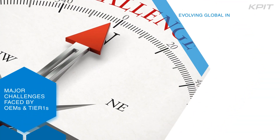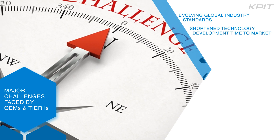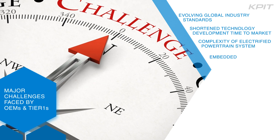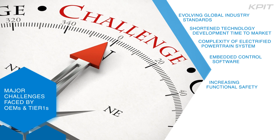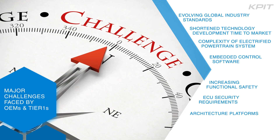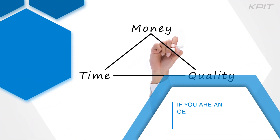With the evolving global industry standards, shortened technology development time to market, complexity of electrified powertrain systems, embedded control software, increasing functional safety, and the electronic control unit security requirements, architecture platforms are among the major challenges faced by OEMs and Tier 1s.